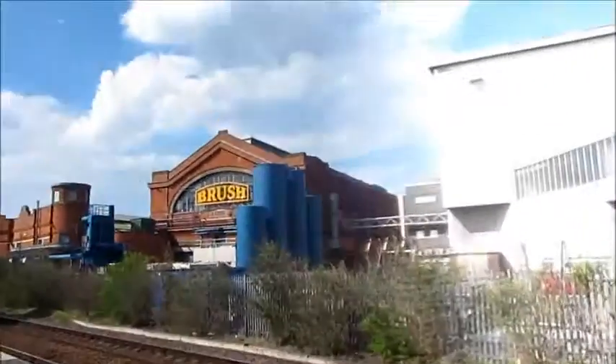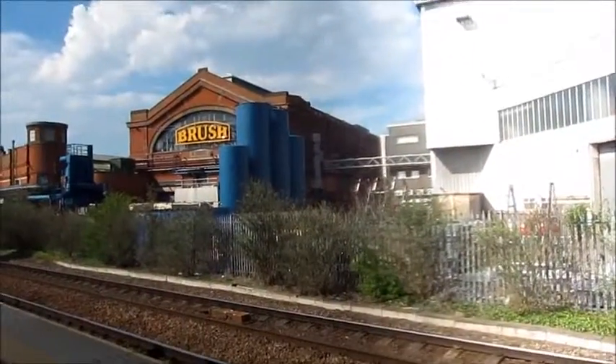And the magnificent brush factory. I like old factories — they were really well designed. Modern factories just aren't the same.